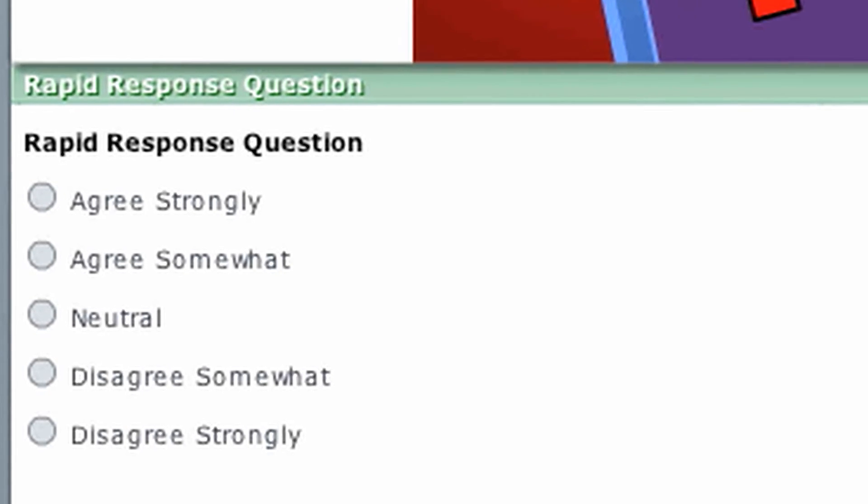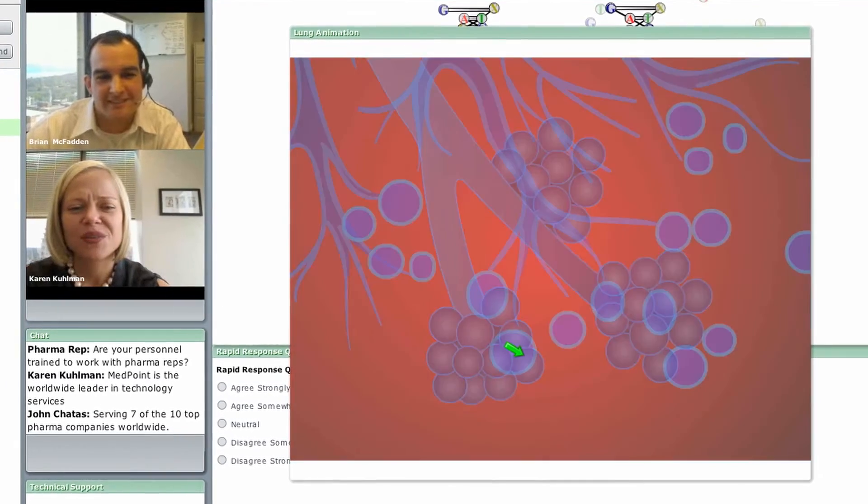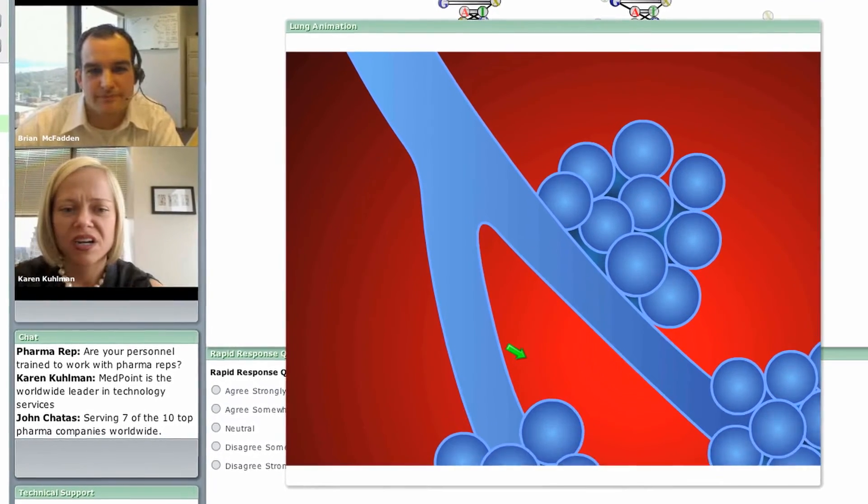We can take advantage of numerous features that frankly aren't available at face-to-face meetings. We can essentially, at no additional cost, support audience polling. We can deliver richer media, animations — either complex or simple.